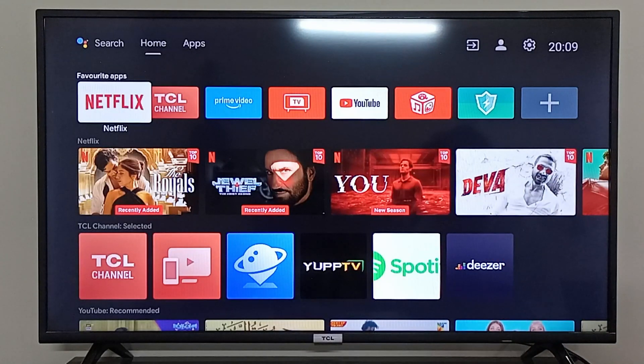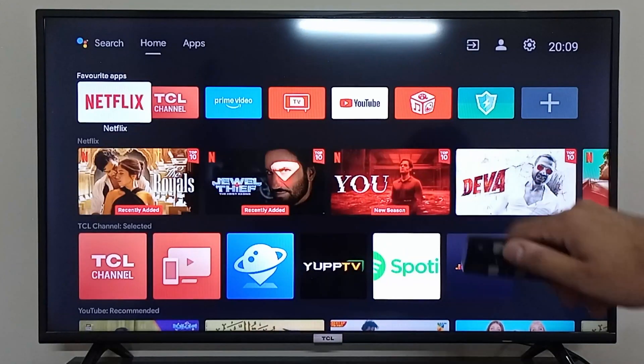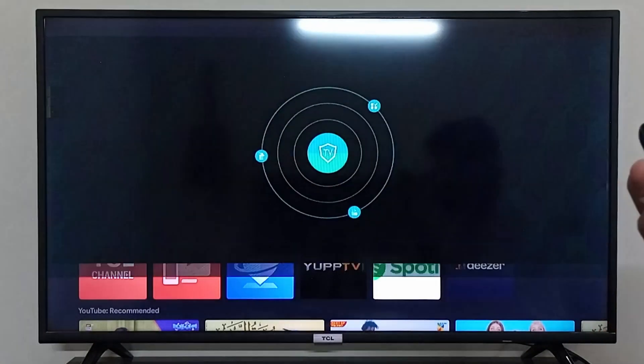...what you can simply do to fix all of these issues is to clear the cache and clear the background apps on your TCL smart TV. On your home screen or in your apps you will see the TV Guard application. It is pre-installed in every TCL Android TV. You can click on TV Guard.